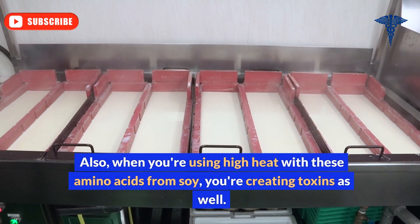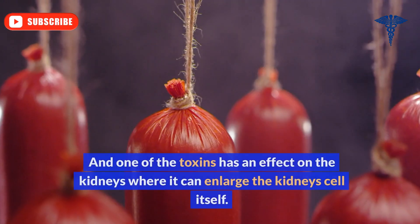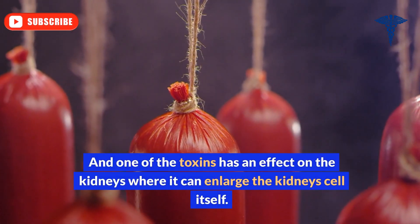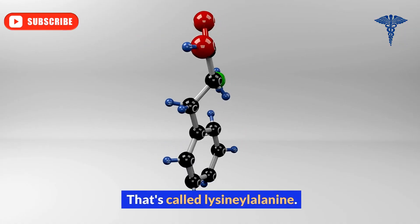When you use high heat with these amino acids from soy, you're creating toxins as well. One of those toxins has an effect on the kidneys where it can enlarge the kidney cells themselves — that's called lysinoalanine.